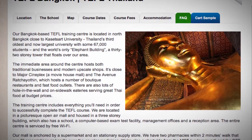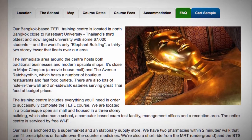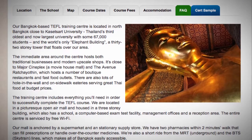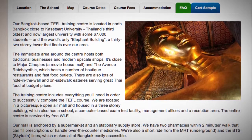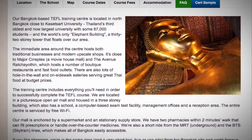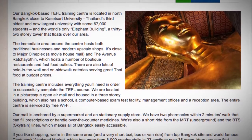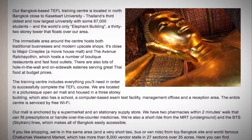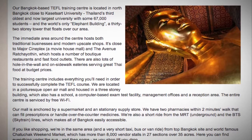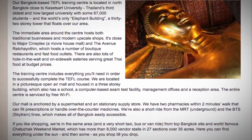If you like shopping, we're in the same area and a very short taxi, bus, or van ride from the top Bangkok site and world-famous Chatuchak weekend market, which has more than 8,000 vendor stalls in 27 sections over 35 acres. Here you can find everything under the sun and then some as you shop till you drop.